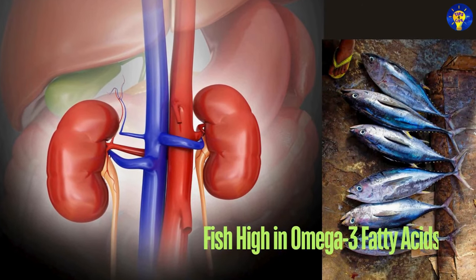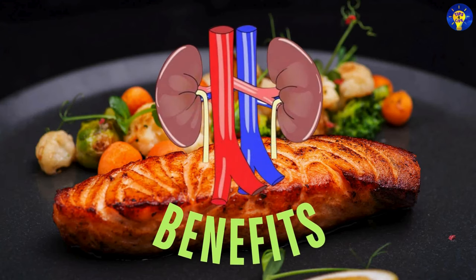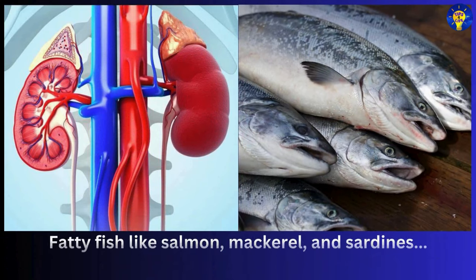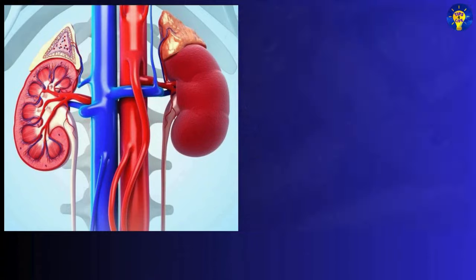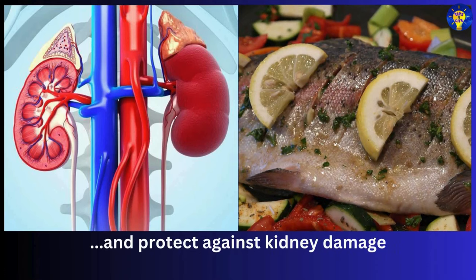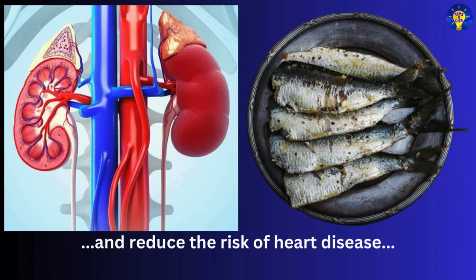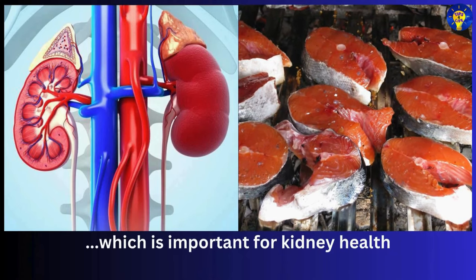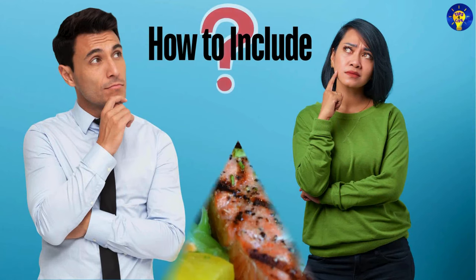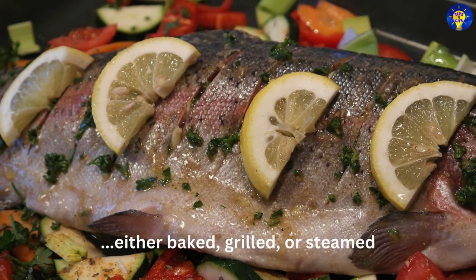Number seven: fish high in omega-3 fatty acids. Fatty fish like salmon, mackerel, and sardines are rich in omega-3 fatty acids, which can help reduce inflammation and protect against kidney damage. They also help lower blood pressure and reduce the risk of heart disease, which is important for kidney health. Incorporate fatty fish into your diet at least twice a week, either baked, grilled, or steamed.